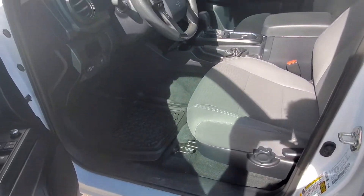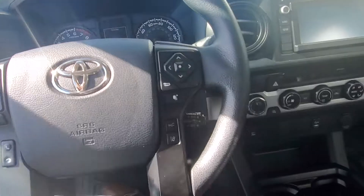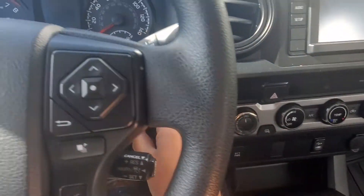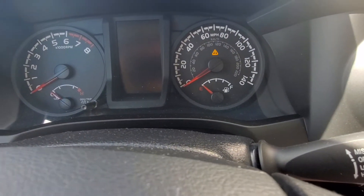Alright, so here's what the inside looks like. Here's the back. This is an automatic and you've got almost 32,000 miles on it.